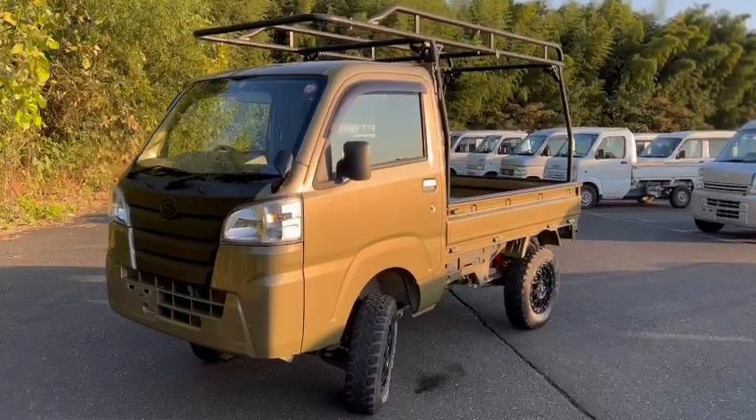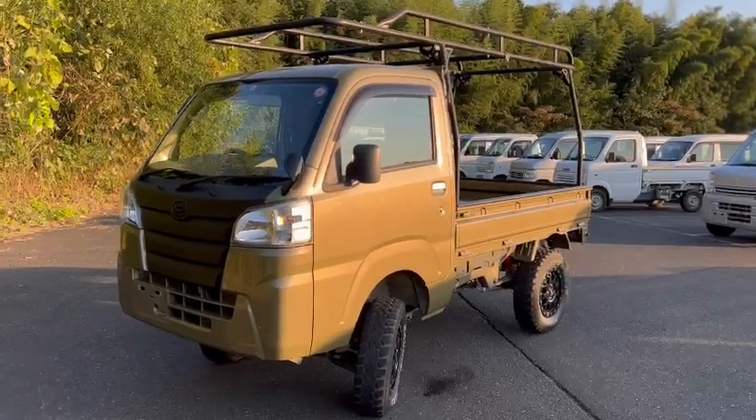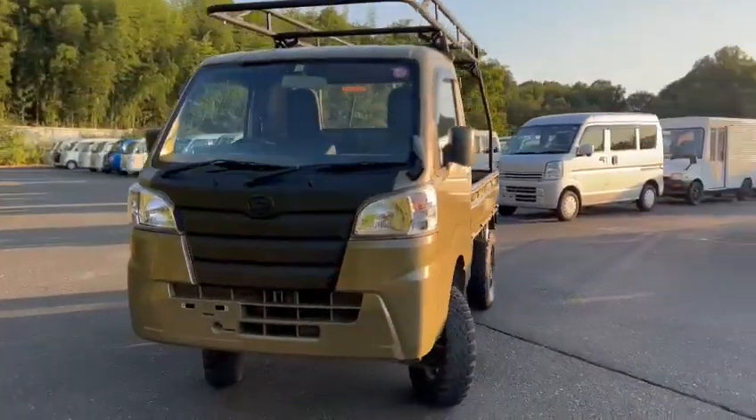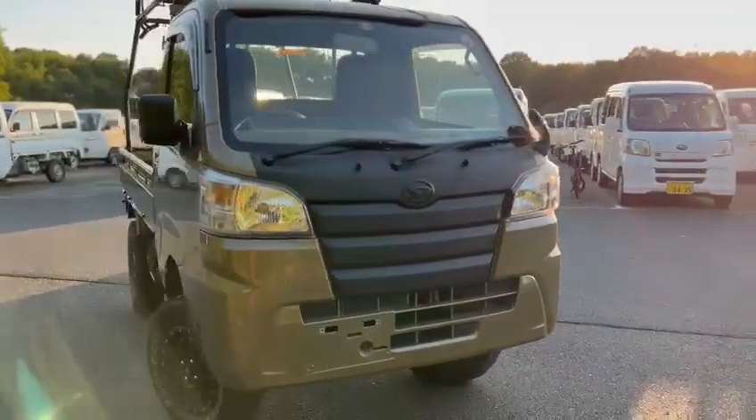Hello viewers. Today I'd like to introduce you to our unusual vehicle. It's a Daihatsu HiJet.